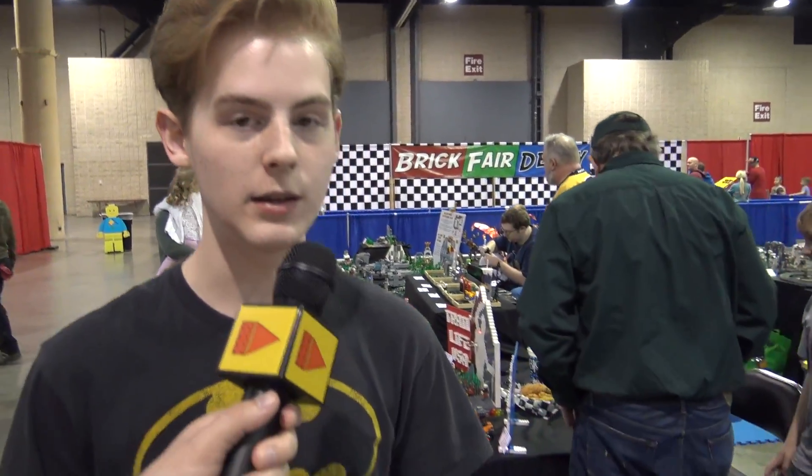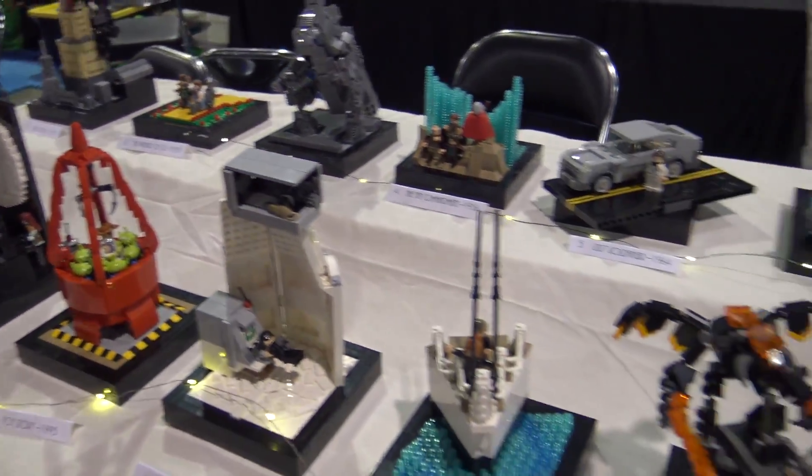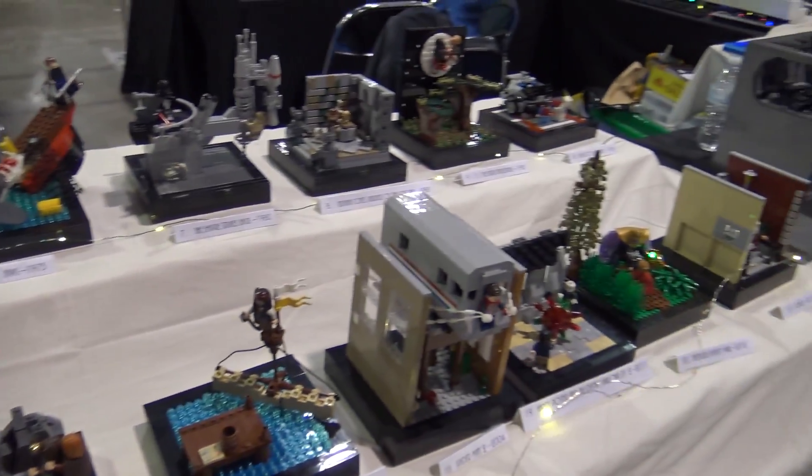My name is Patrick Higgins and this is my MOC - it's the Pieces of Cinema. A bunch of iconic scenes from movies throughout the decades. It's a bit of a timeline, so let's start at number one.